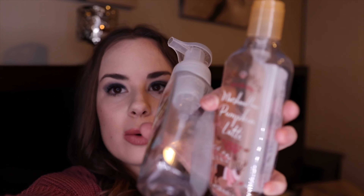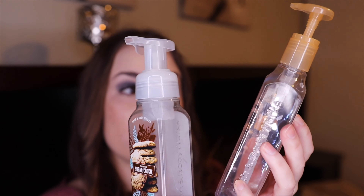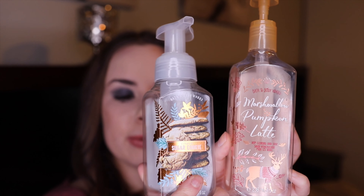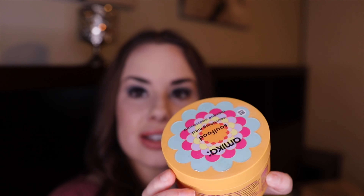The next are two soaps from Bath and Body Works: the Sugar Cookie Citrus Sugar Cookie, which smells so good, and the Marshmallow Pumpkin Latte. I love these soaps and repurchase them all the time — it's one of those things that just makes your bathroom smell so good and it's such a nice experience. I would definitely repurchase those.